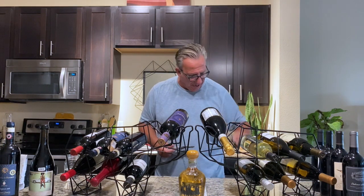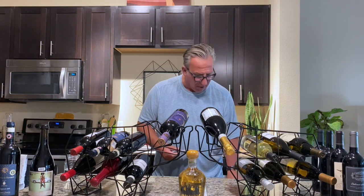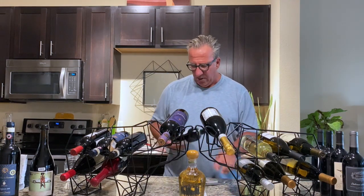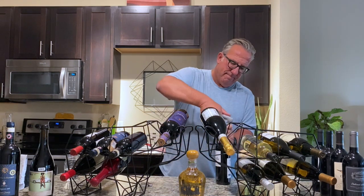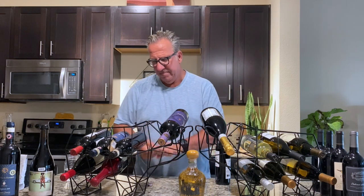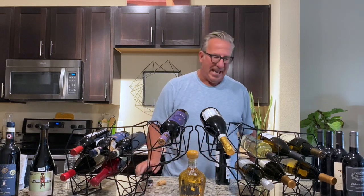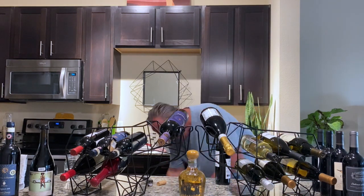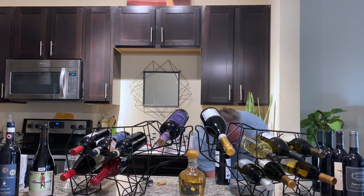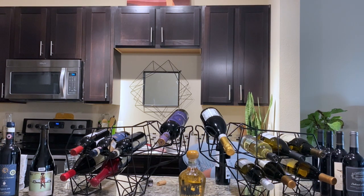I am choosing for tonight, since I'm in town and we want to drink this together, this beautiful bottle of Brunello di Montalcino - the Casanova de Neri at $60. Now we need a decanter for Brunello. The decanter is right under here - let me just quickly look. Right there - found the decanter.